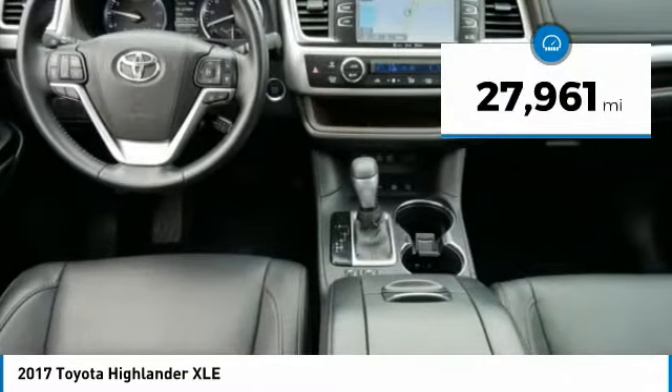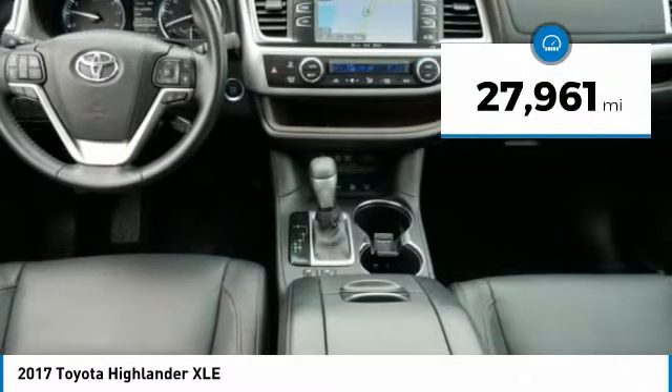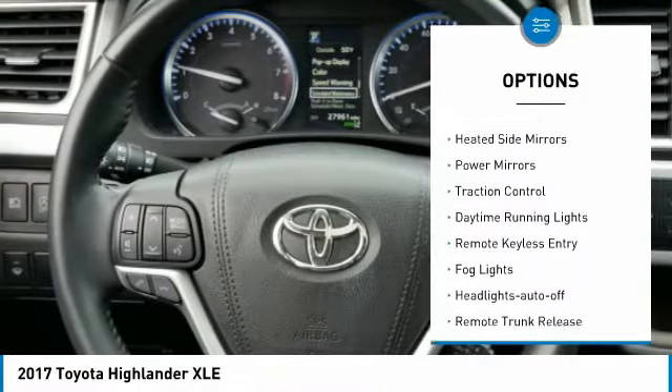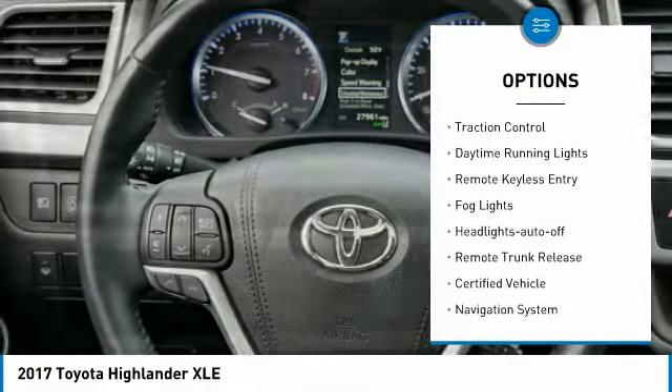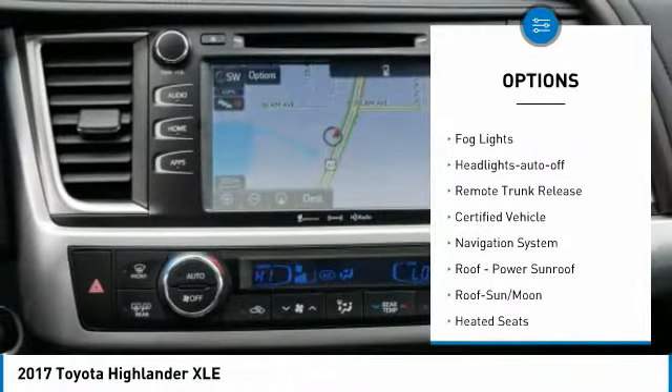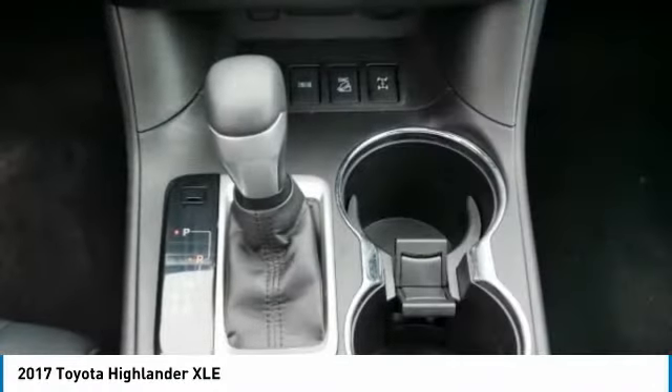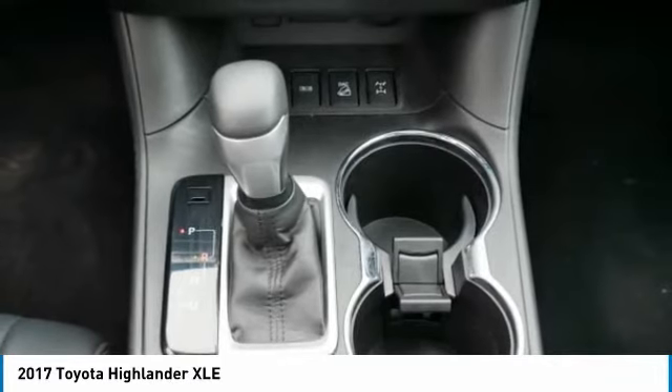This vehicle has less than 30,000 miles. Here are some of this vehicle's great options: all wheel drive, aluminum wheels, heated side mirrors, power mirrors, traction control, daytime running lights, remote keyless entry, fog lights, headlights auto off, and remote trunk release.